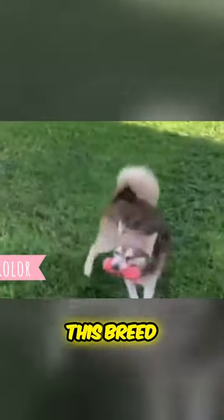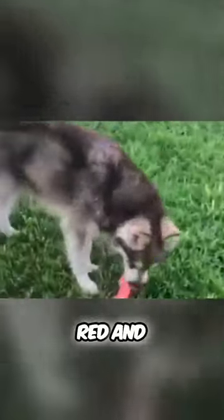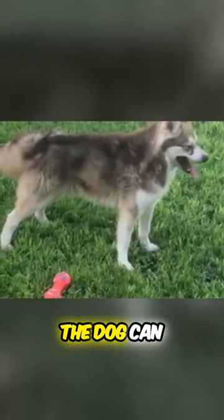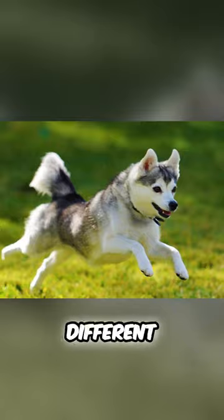This breed comes in a variety of colors. Most common are black and white, grey and white, red and white, or all white. The Alaskan Klee Kai has a distinctive mask and symmetrical markings. The dog can have amber or blue eyes, and sometimes they have each eye in a different color.